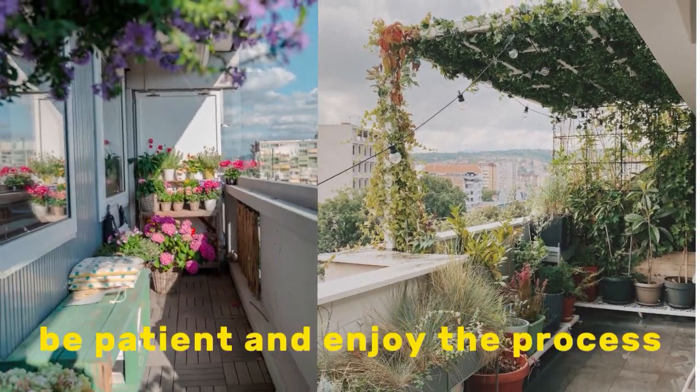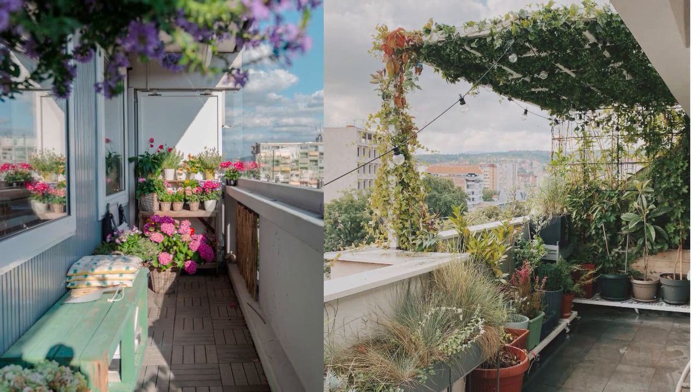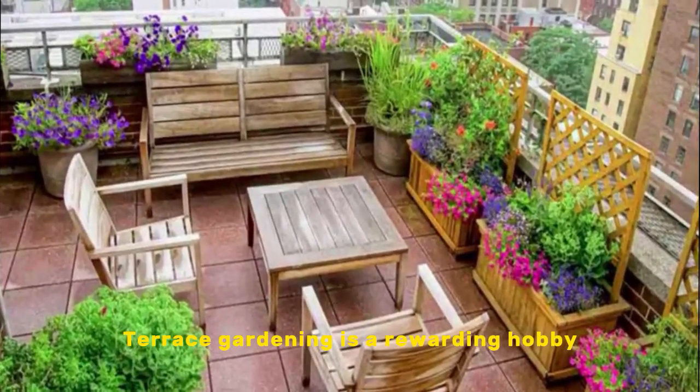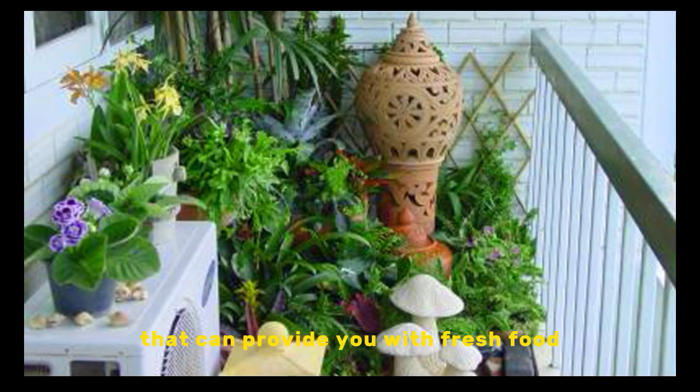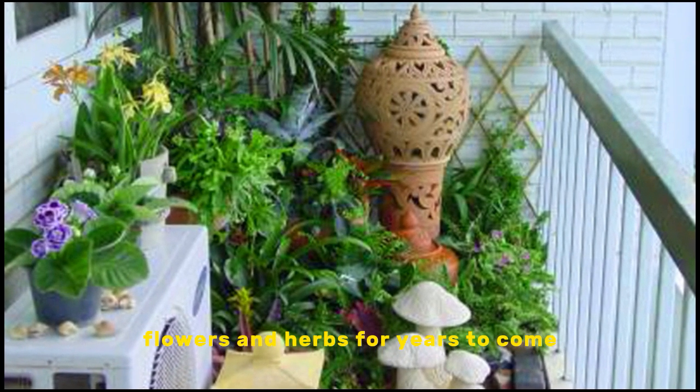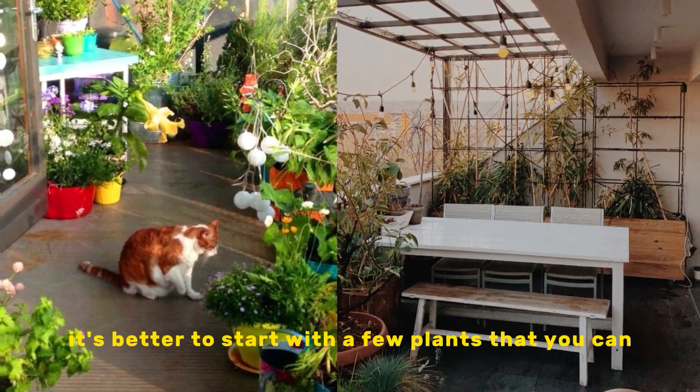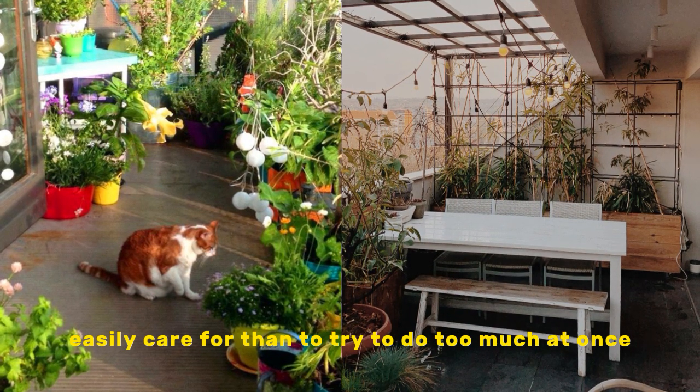Be patient and enjoy the process. Terrace gardening is a rewarding hobby that can provide you with fresh food, flowers, and herbs for years to come. Start small — it's better to start with a few plants that you can easily care for than to try to do too much at once.